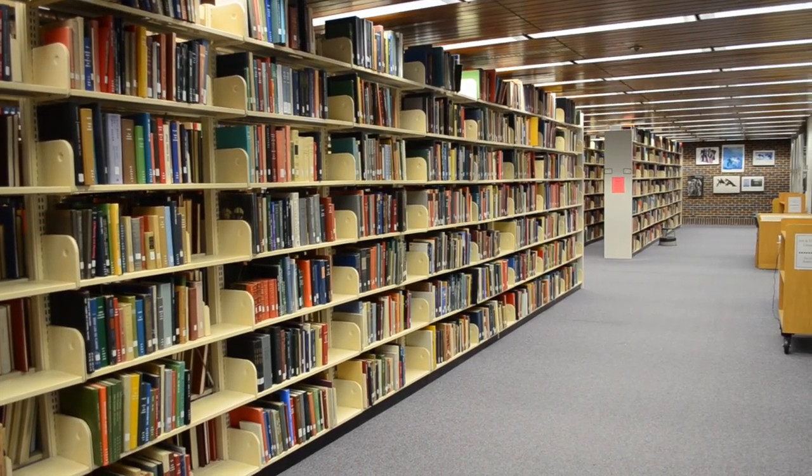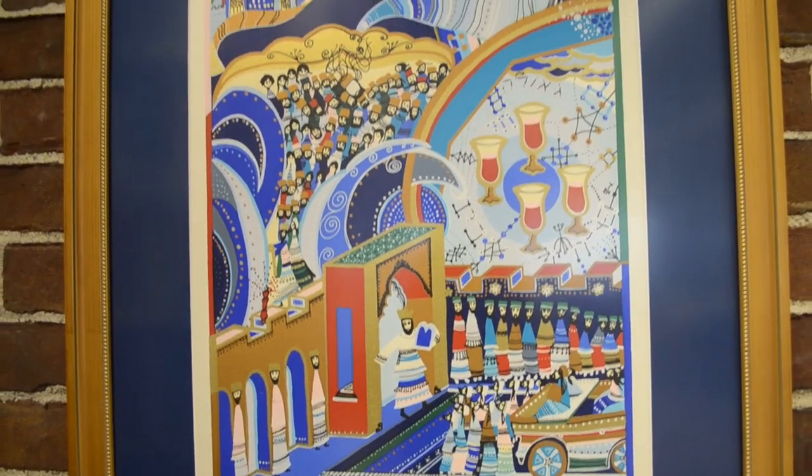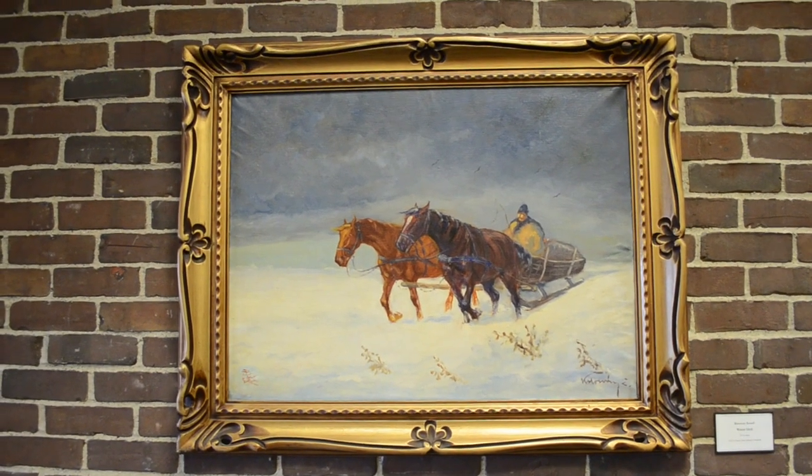This includes materials in areas such as applied and decorative arts, architecture, art history, and graphic design.